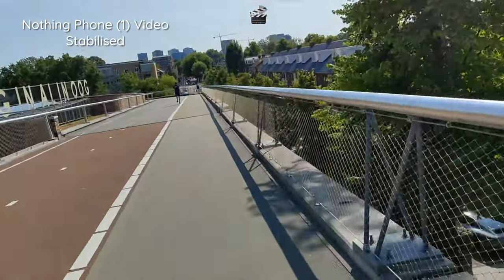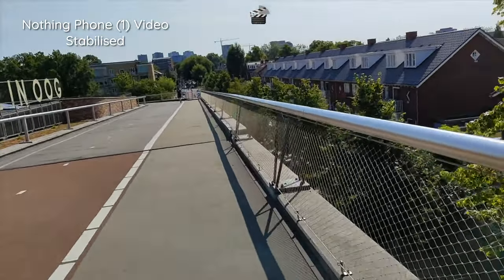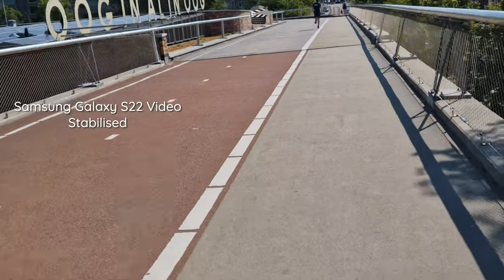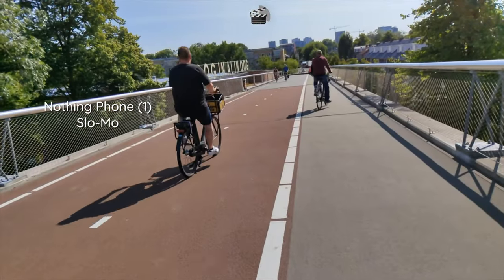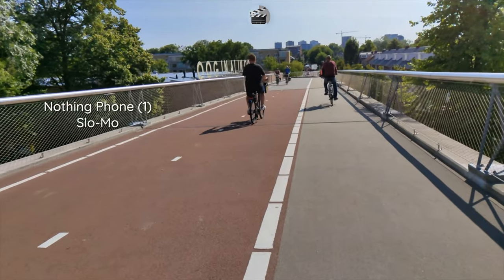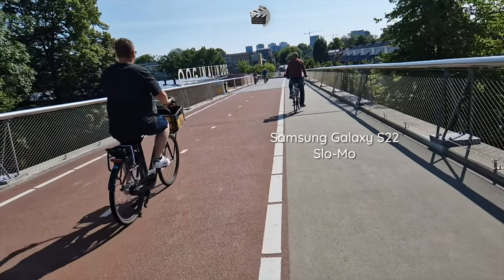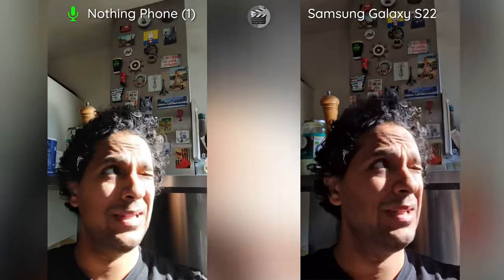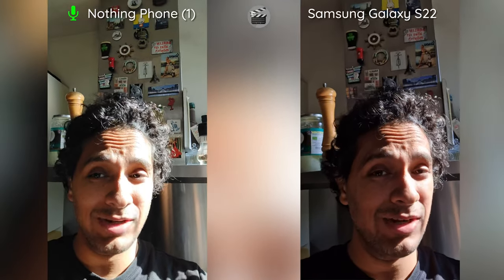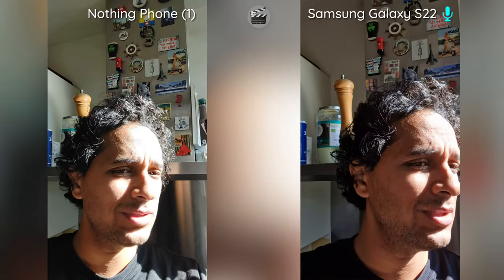We have stabilization on and I'm moving both arms the same way — let's see how that works. I figured this would be a good test because I have some light streaming into the kitchen and the kitchen exhaust running. So we can check not only the video but also the audio performance — whether it's canceling out the background sounds of the exhaust and focusing on my voice or not.